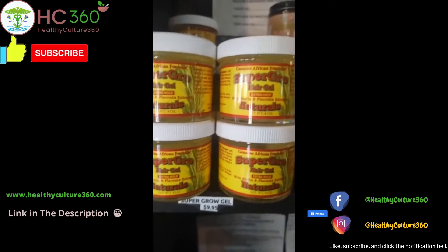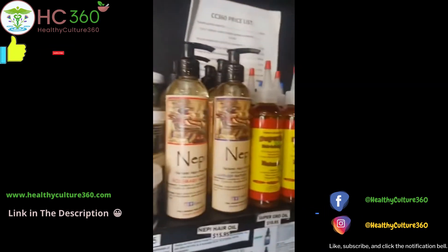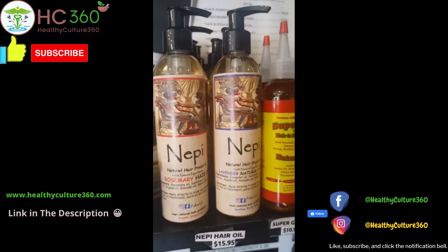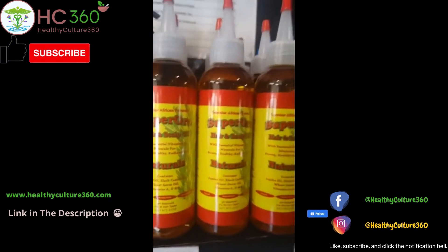We reloaded on the hair products. That's the Super Grow Gel — you can check us out online with the Super Grow Gel or in store. The Neppy hair oil, rosemary and lavender. The Super Grow Hair and Scalp Oil.